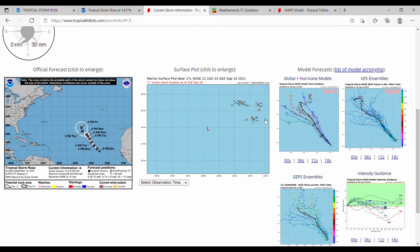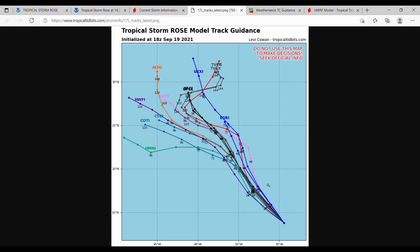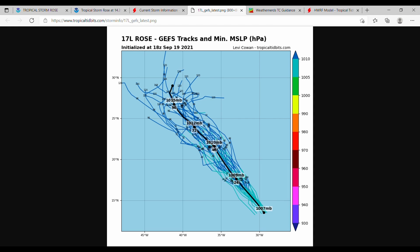Here is the current storm information starting with our global hurricane models. Most models over the next 48 to 72 hours show a straight north-northwest path up to about 23 degrees north. From there, there is very little consensus — it could bear west, stay north-northwest, or twist toward the northeast. The GEFS is showing a straight-line path through 96 hours with a slight turn to the northeast, and the individual spaghetti strands are pretty close to the median line, showing some consensus within the GEFS.